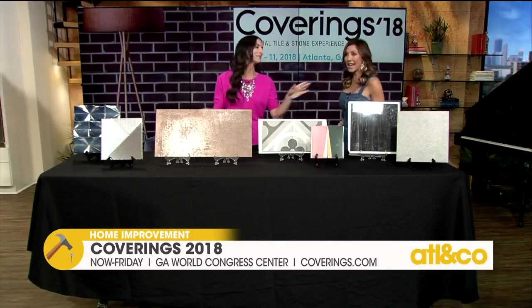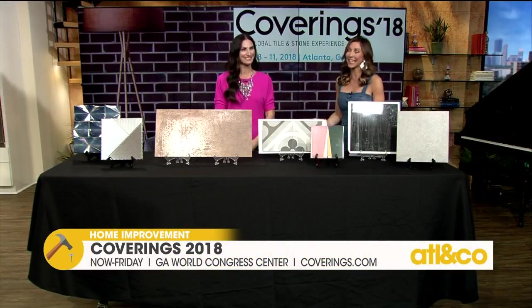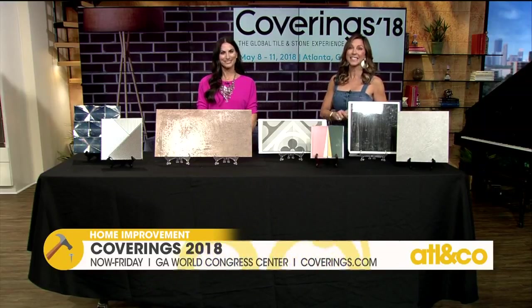Coverings 2018 is going on now through Friday at the Georgia World Congress Center. For more information, visit Coverings.com.